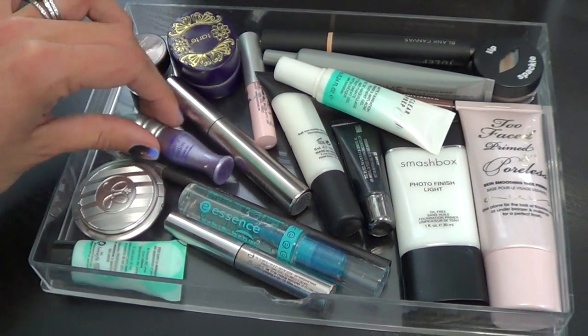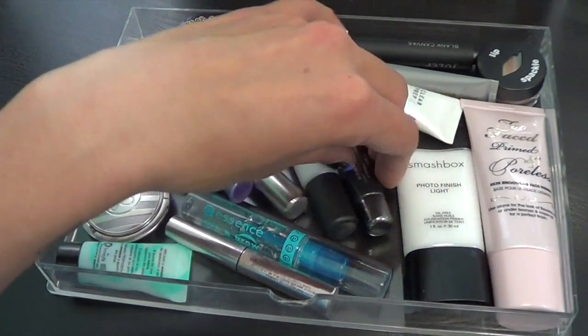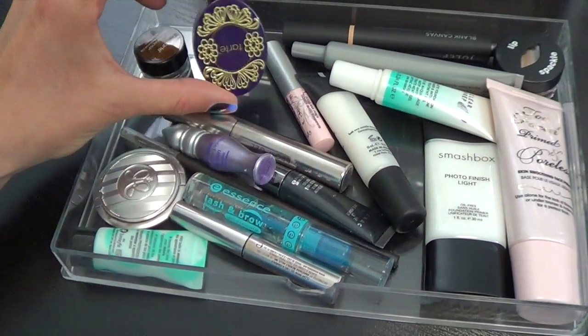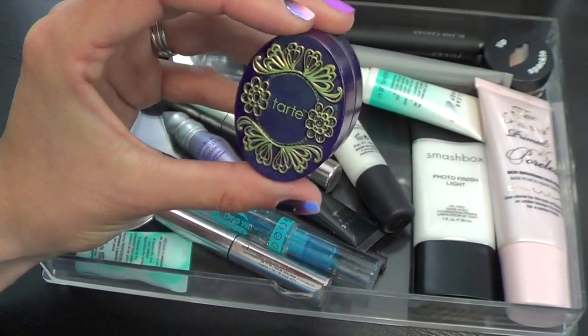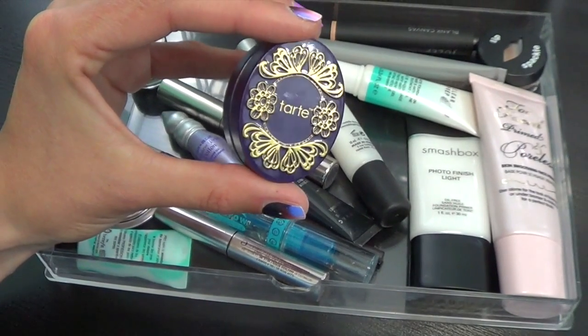Eyebrow stuff is over here — I definitely could use some new Anastasia stuff, I want that Dip Brow so bad. My Tarte brow pencil. This is like the only eye primer I have right now, from Lorac — it was a sample and I didn't really like it very much. This is a really nice lip exfoliator from Tarte if you guys are looking for one — however it is kind of expensive, but it does a really good job and it actually tastes really yummy. It's like sugary mint.